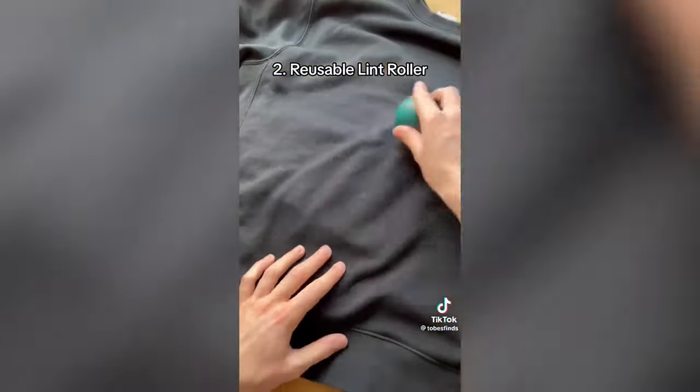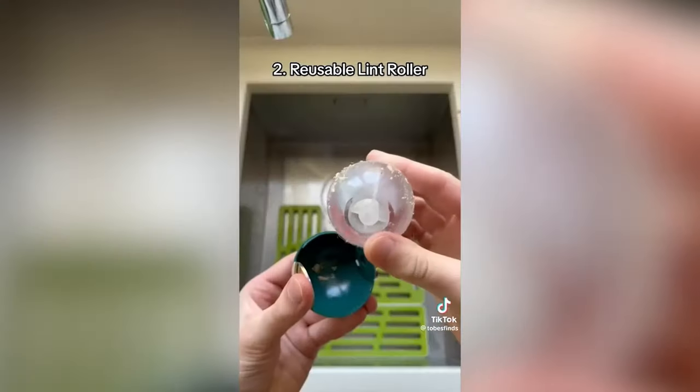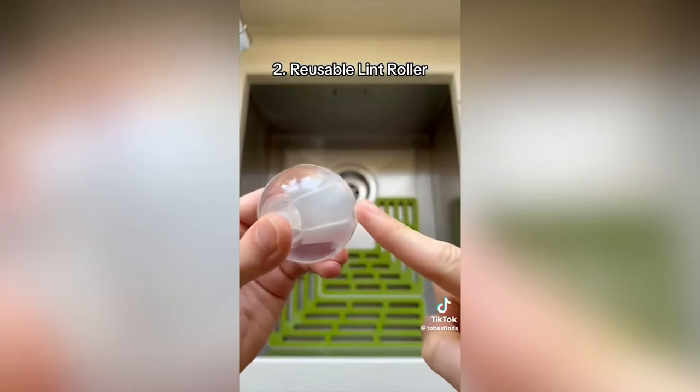This is a reusable lint roller which cleans pet hair, crumbs and even dust. To reuse it, just rinse it under water and it will be just as sticky when it dries.